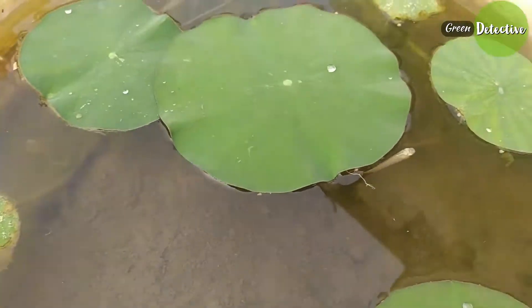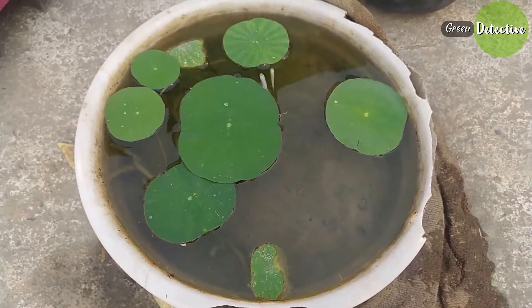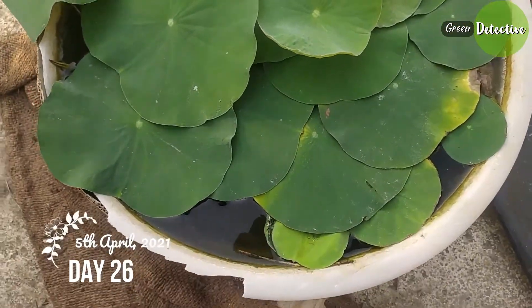You can see the beautiful fishes, which are very useful to keep the water free from mosquito larvae. So you can try this too.